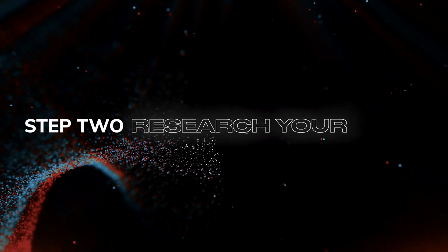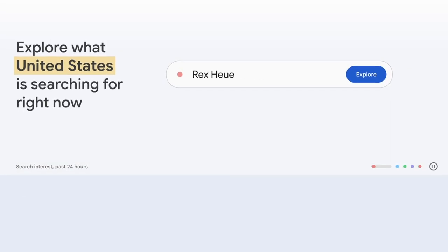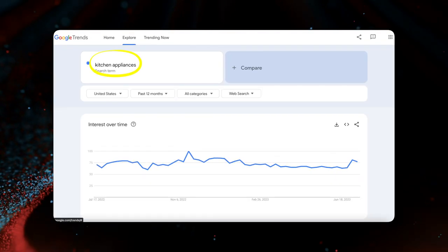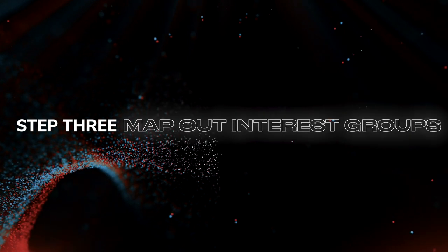Step two is researching your niche. To start, you need to verify that there is actual online interest for these products. You can go to a website called Google Trends, which gives you data on how much interest there is for your keywords. We can see on this graph right here that there has been a stable interest for kitchen appliances over the past 12 months, which means we can move forward with our niche. Kitchen appliances are an especially good category because you can write about many products like fridges, toasters, coffee machines, blenders, dishwashers, and so on. The next step would be to map out your interest groups.